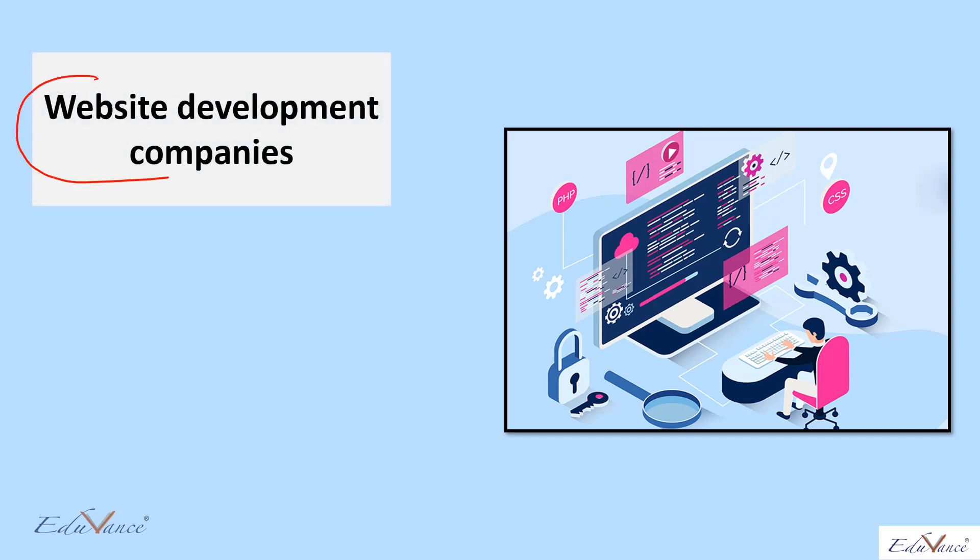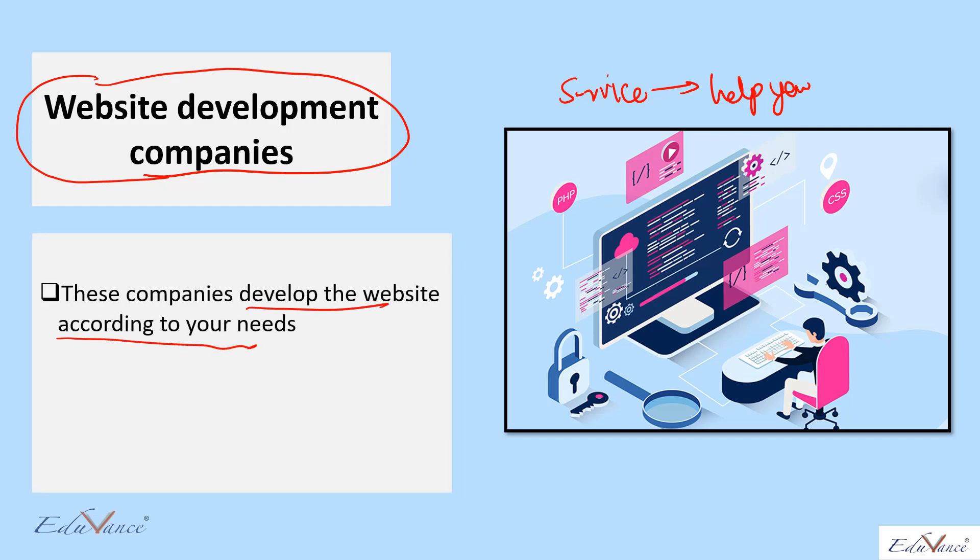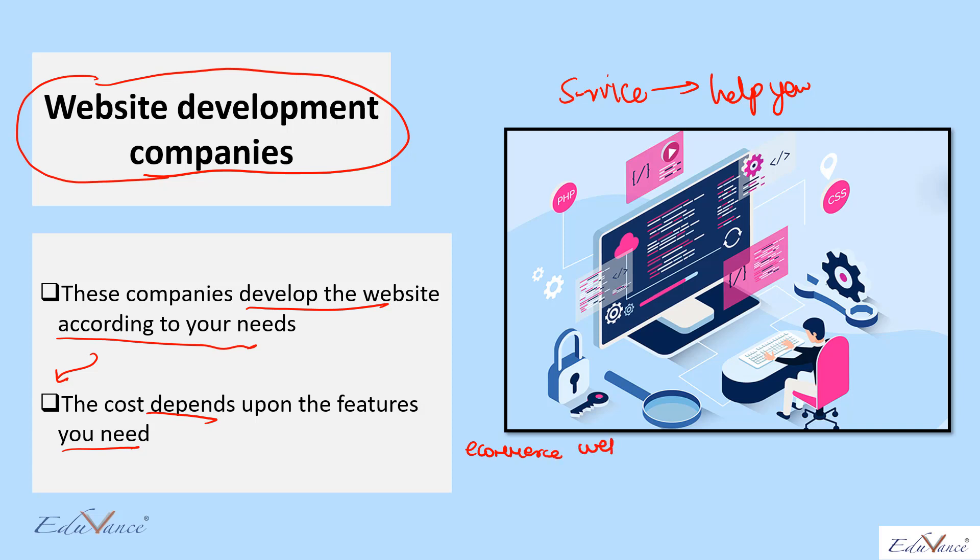There are web development companies that you can engage — these are service companies that will help you build a website according to your needs. One very important point: the cost of developing the website will depend on the features you need. For example, if you decide to start an e-commerce website, you will pay more compared to a simple services website. An e-commerce website has more features — people order products, pay for products, and search for products.